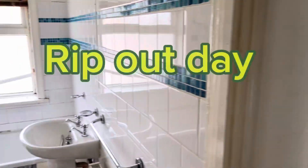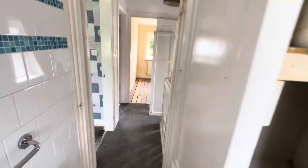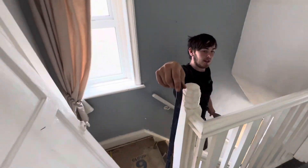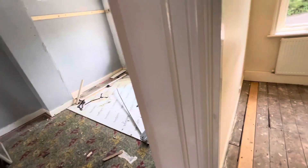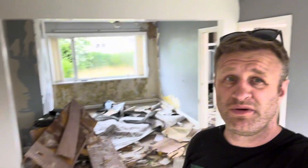So here we are - we're ripping it out. That thing's going. The wardrobe is coming out. All the boxing's coming out, wallpaper coming out. And obviously all the floor coverings are coming up. Anything that's basically falling apart, it's all being ripped out - to be honest, it needs gutting.